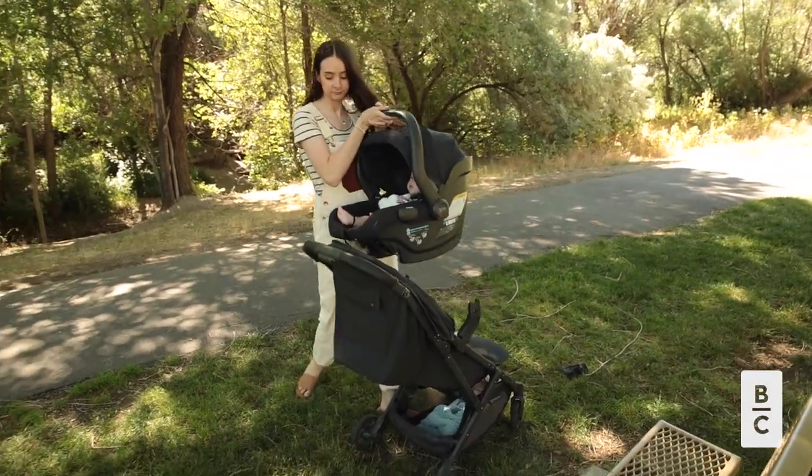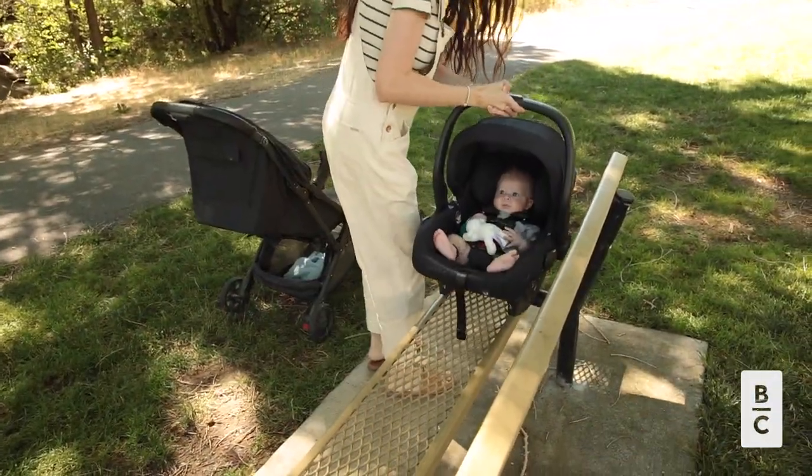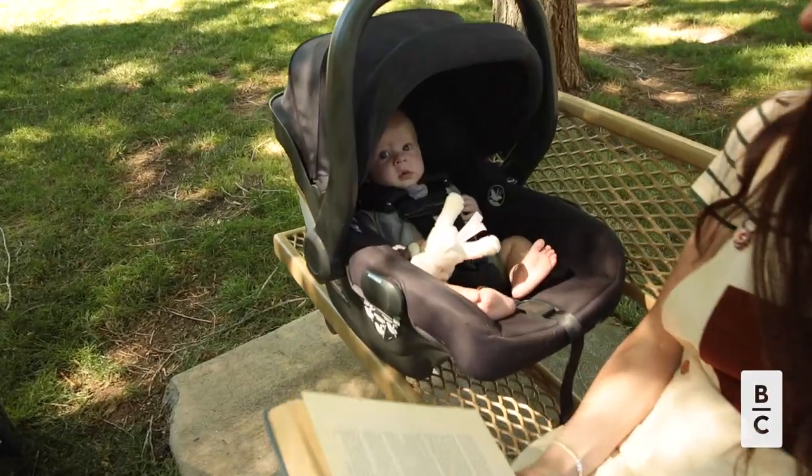I absolutely love using the bassinet for walks around my neighborhood, especially when he was a newborn, because I didn't feel bad about keeping him scrunched in a car seat all day.